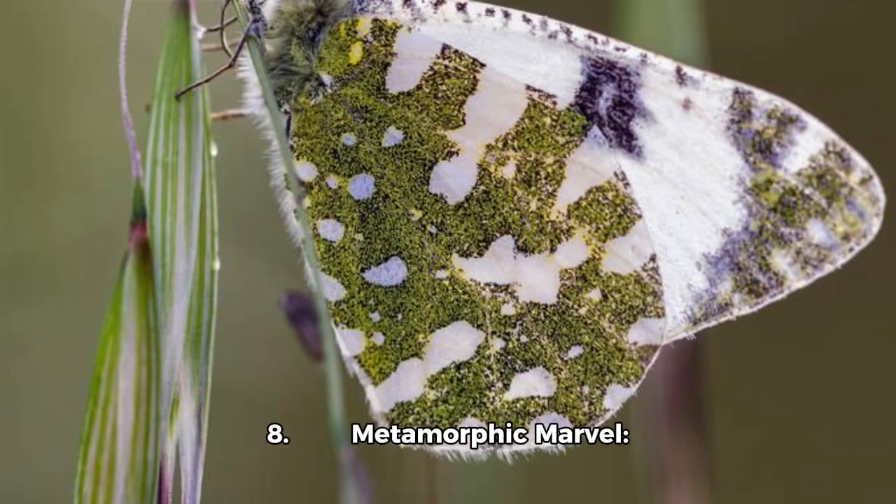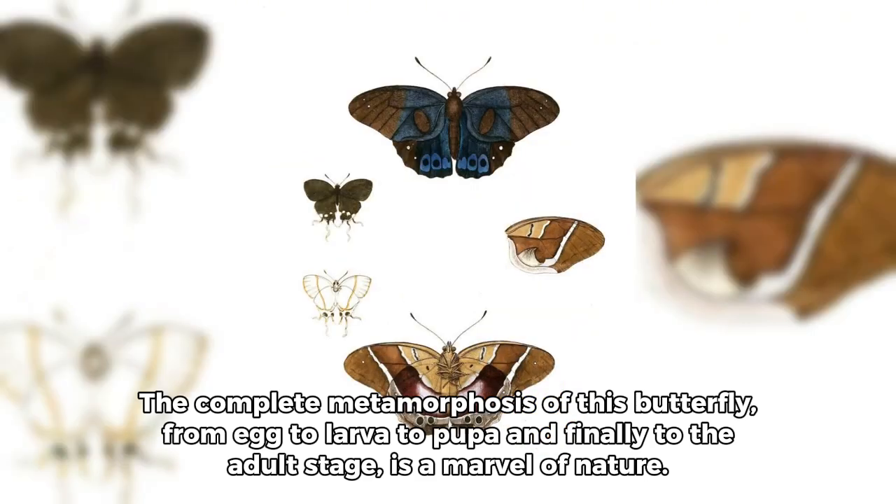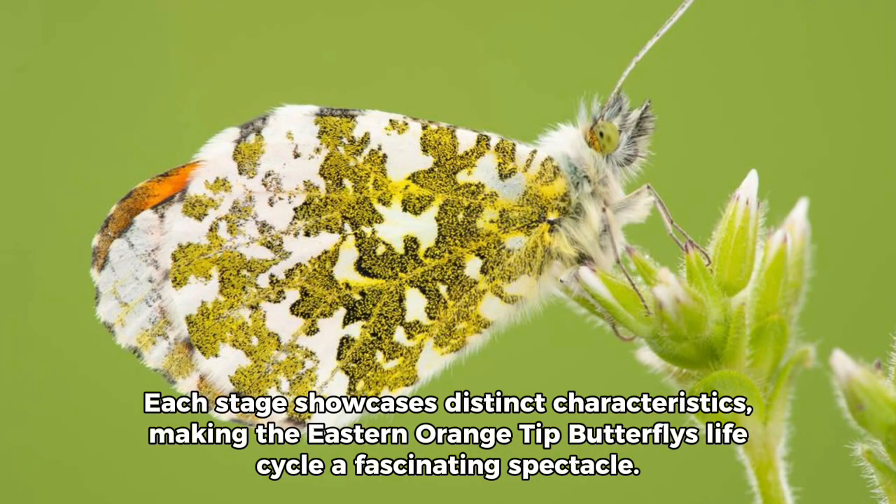Fact 8 — Metamorphic Marvel: The complete metamorphosis of this butterfly — from egg to larva to pupa, and finally to the adult stage — is a marvel of nature. Each stage showcases distinct characteristics, making the eastern orange-tipped butterfly's life cycle a fascinating spectacle.